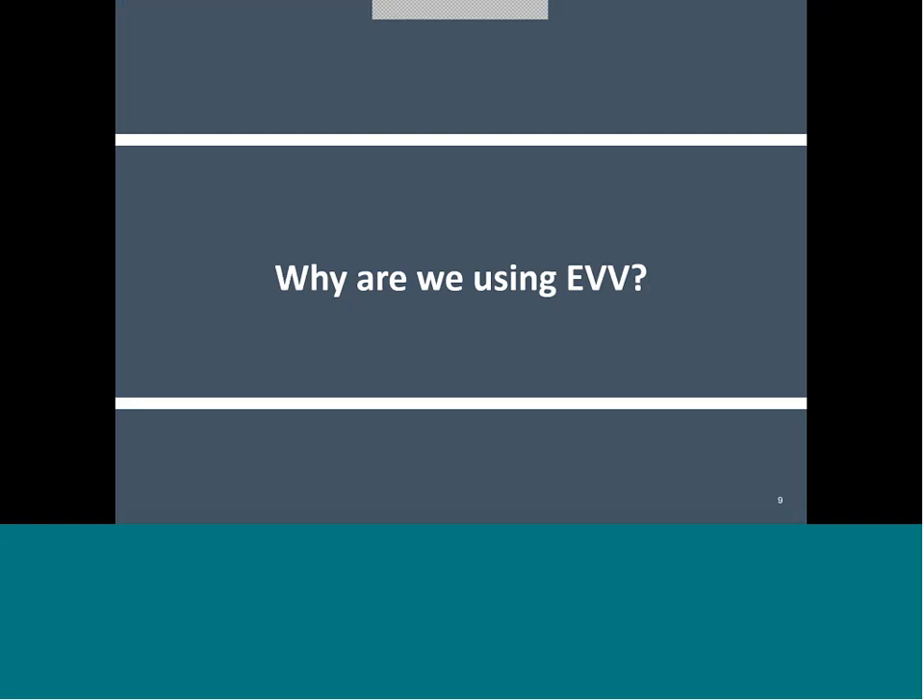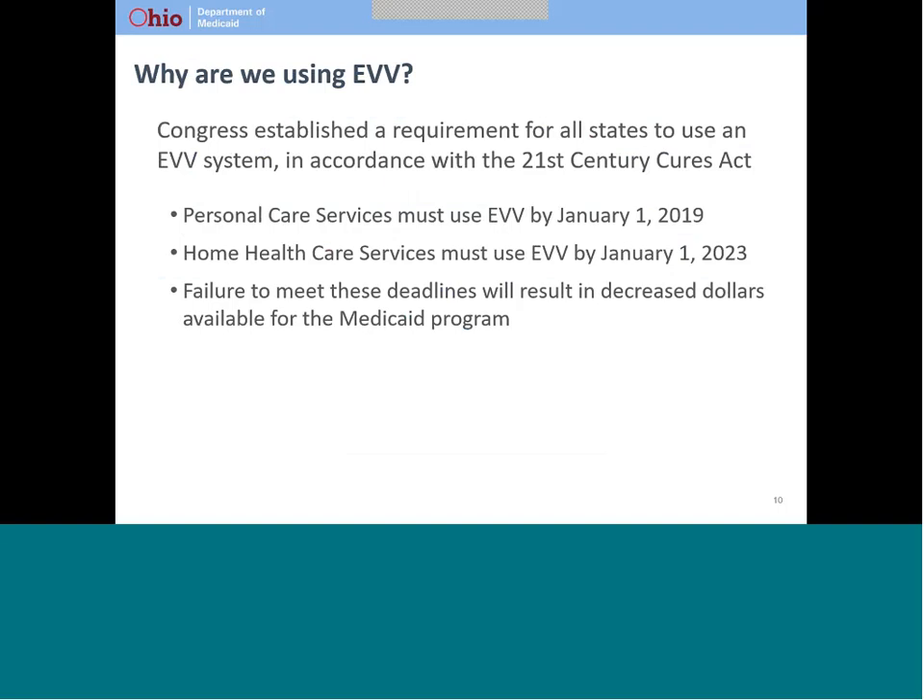Next, we will talk about why Ohio Medicaid implemented electronic visit verification. Congress established EVV requirements for all state Medicaid programs in the 21st Century Cures Act. The Cures Act says that EVV must be used for personal care services by January 1, 2019, and for home health services by January 1, 2023. If Ohio Medicaid fails to meet these deadlines, CMS will reduce the federal funding Ohio receives for the Medicaid program.